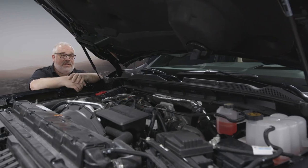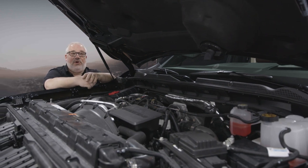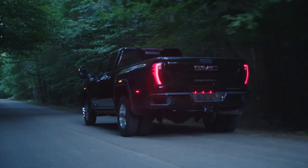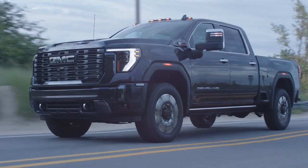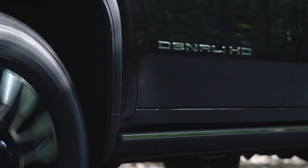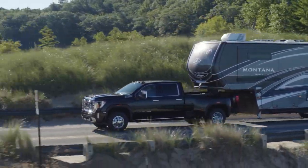One area that they didn't need to change much, because not a lot was wrong with it, was under the hood. The standard engine is still a 6.6-liter gasoline V8 making 401 horsepower and 464 pounds-feet of torque — unchanged from the 2023 model year. But for 2024, the 6-speed automatic transmission is gone, replaced now by the standard Allison 10-speed automatic transmission. Four more forward gears means it should really improve towing performance, given shorter spacing between the gears.